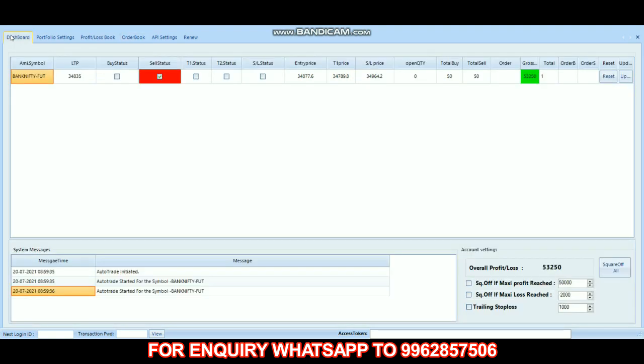Today our overall profit is 53,250. If you have any inquiry about this robo, you can watch the promotion on the screen. If you like this video, please like, share, and subscribe to the channel to get regular updates. Thank you.